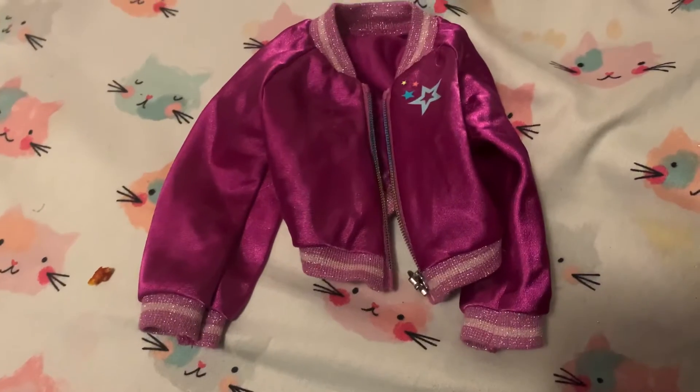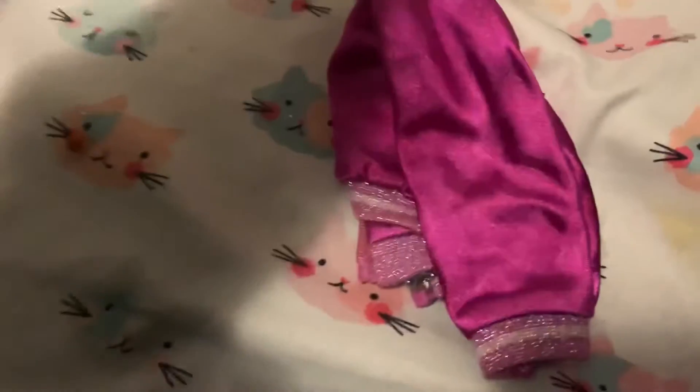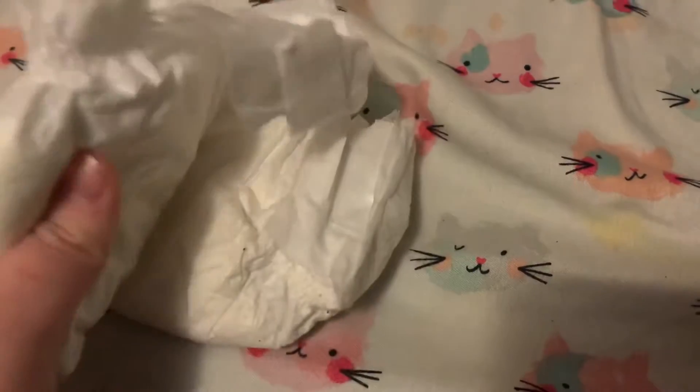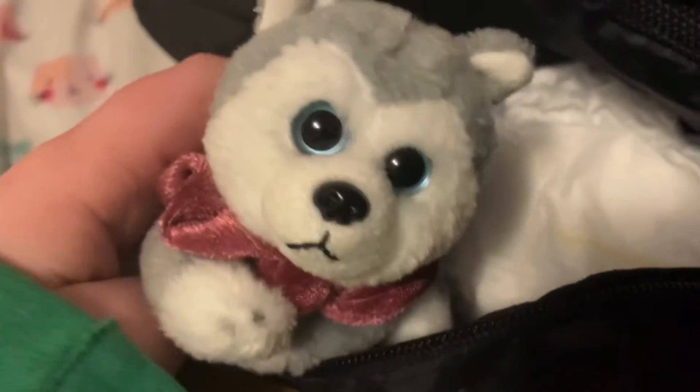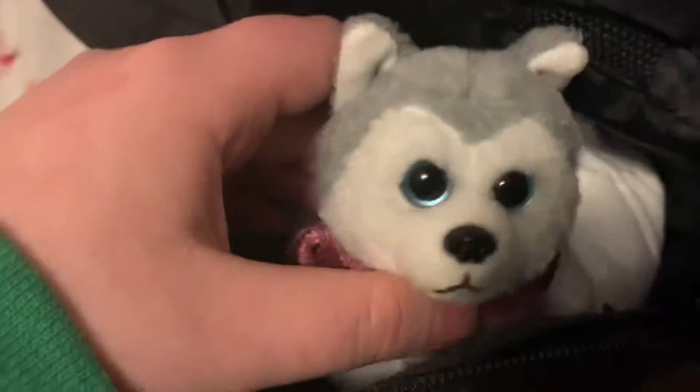Layla is already wearing a jacket, but Layla is not — so we're also going to pack this jacket for her. She specifically requested her sunglasses. Layla still does wear pull-ups, so we're going to pack her a couple of those. This is her favorite stuffed toy, whose name is Buffy — we can put him right on top there.